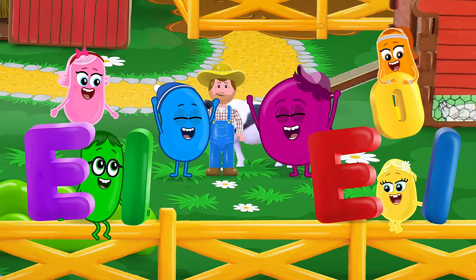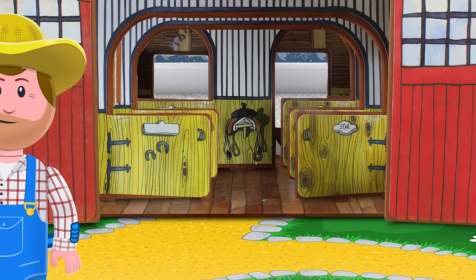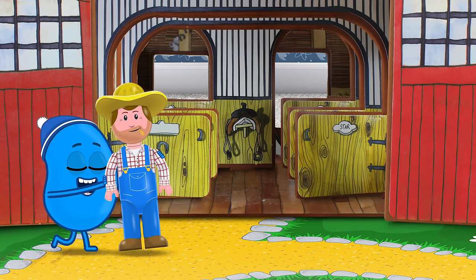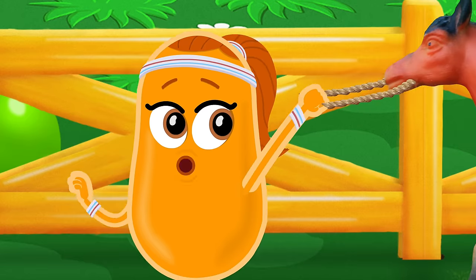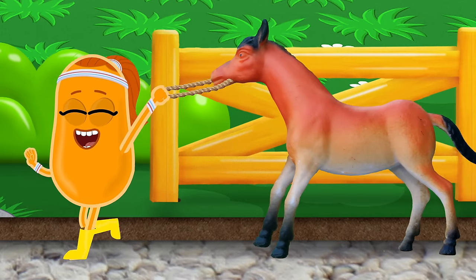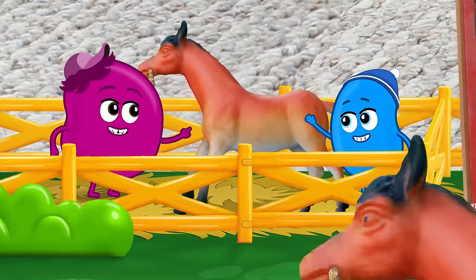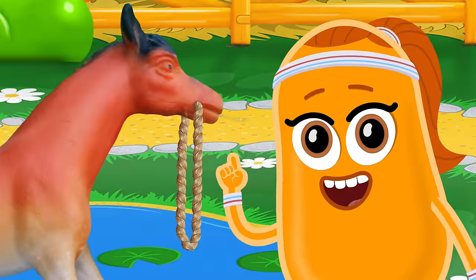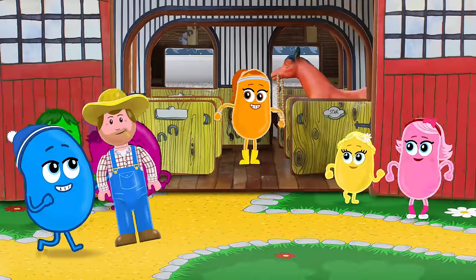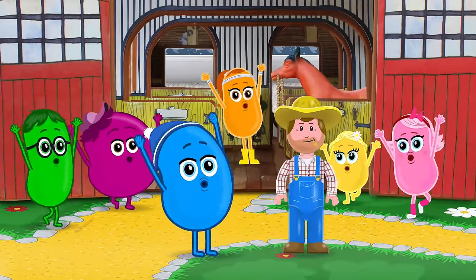Let's do it! Old MacDonald had a farm, E-I-E-I-O. And on this farm he had a horse! E-I-E-I-O. With a neigh-neigh here, neigh-neigh there, here a neigh, there a neigh — in the stable a neigh-neigh. Old MacDonald had a farm, E-I-E-I-O.